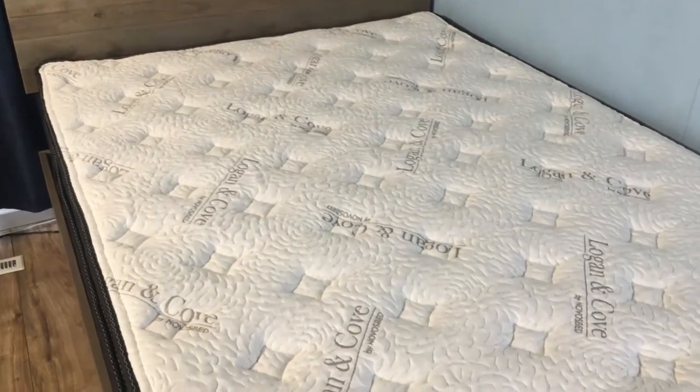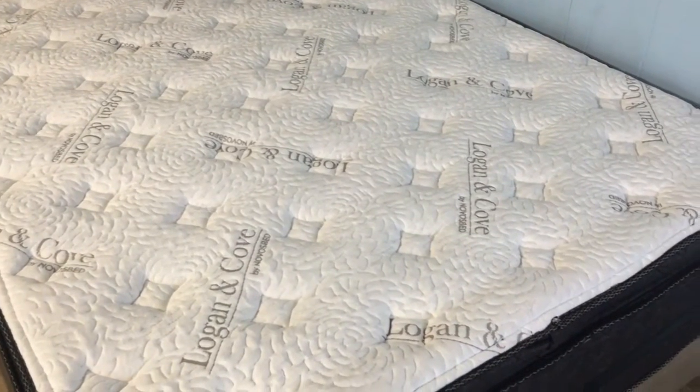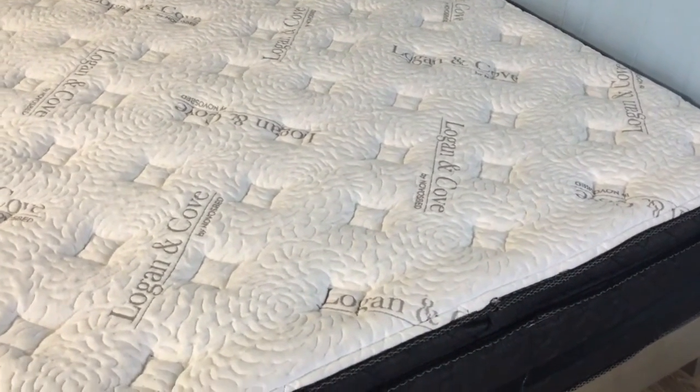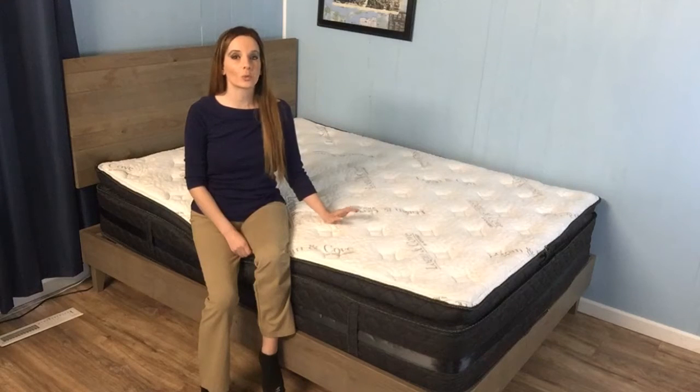This product uses a combination of foams and a coil unit to balance out comfort and support. Logan & Cove did a few things very differently than what most manufacturers are doing, and I think you'll be intrigued with their approach. So without further ado, let's see how Logan & Cove worked out.